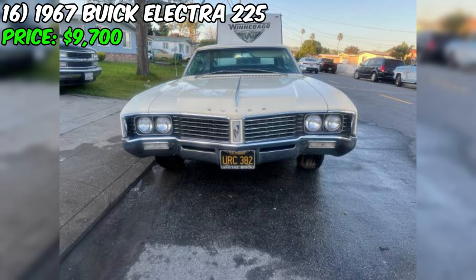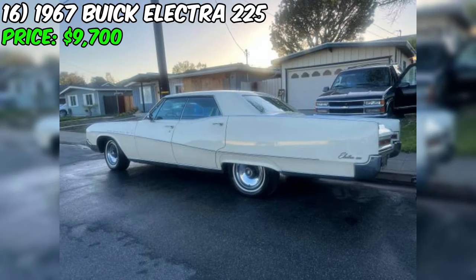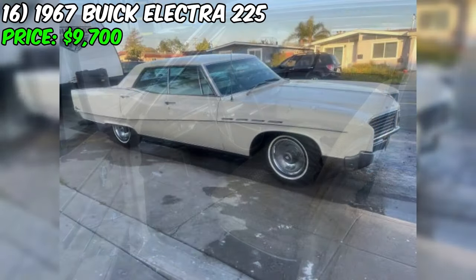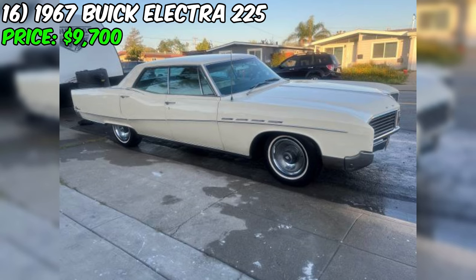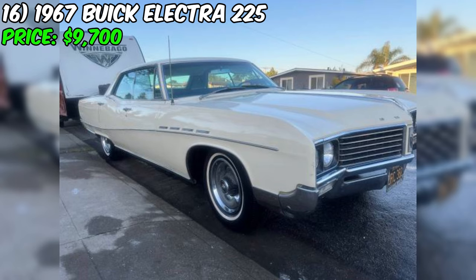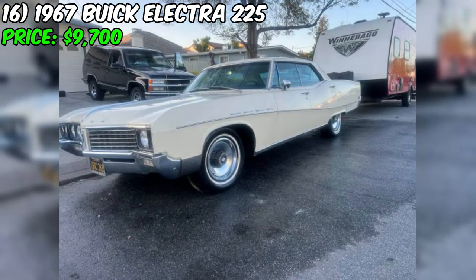In summary, this Electra 225 presents a rare and exciting opportunity for classic car collectors and enthusiasts. With its original V8-401 Wildcat engine, exceptionally well-preserved interior, low mileage, and comprehensive documentation, this one-owner car is a true gem. While the asking price of $9,700 may seem high, it reflects the car's rarity, condition, and the value of the accompanying documentation. For those in the market for a classic Buick Electra 225, this car is definitely worth considering.